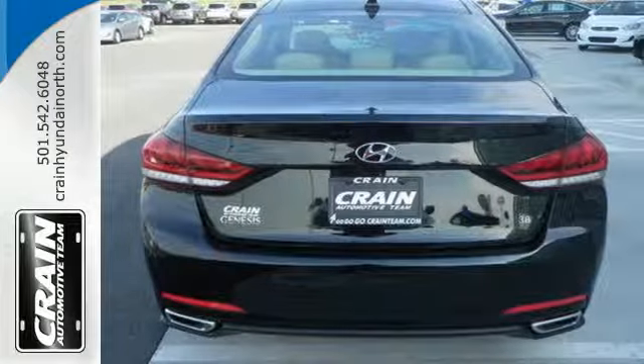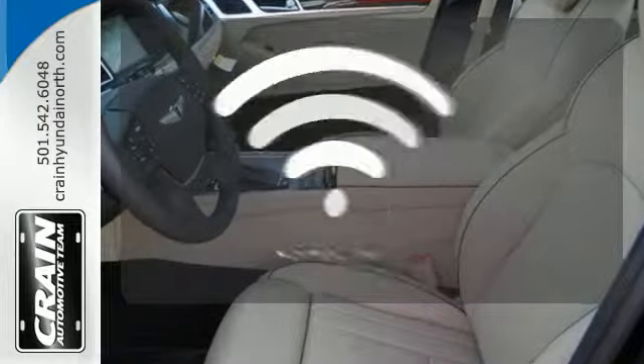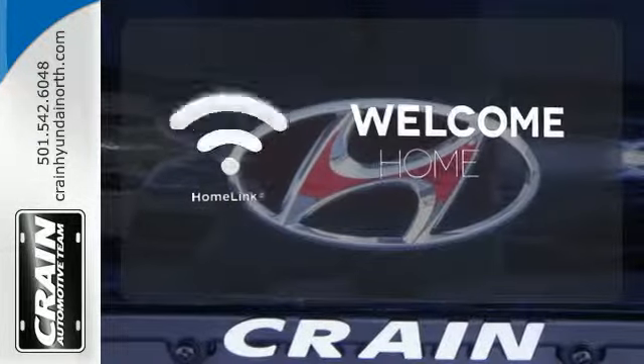Plus the peace of mind that comes from stability control, a rear-view camera, and navigation. Program garage door openers, gates and lighting systems with HomeLink.